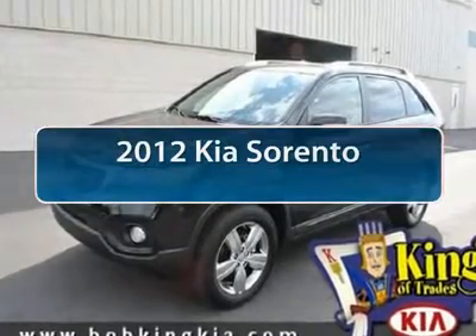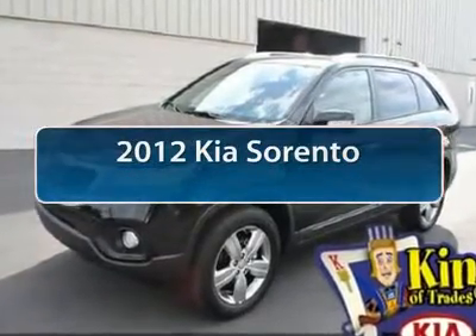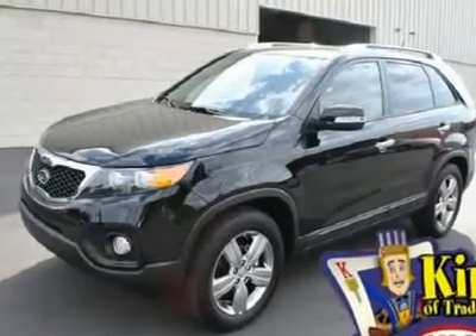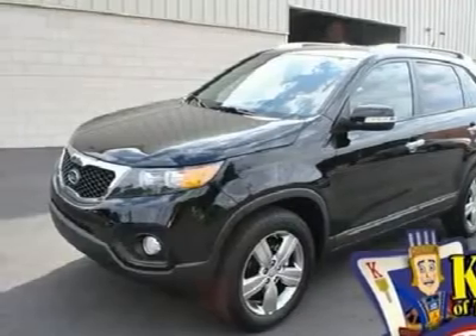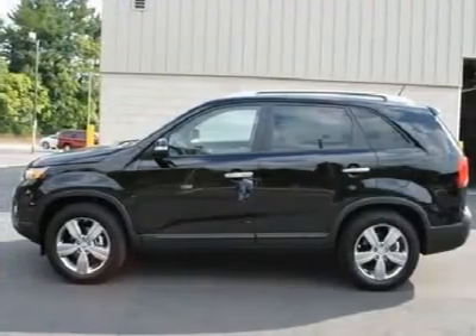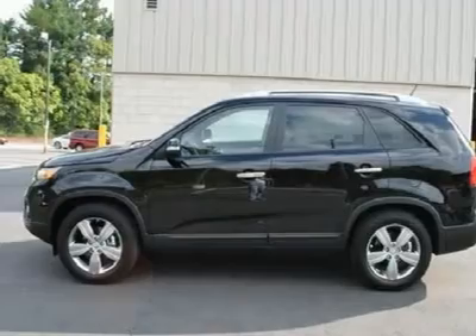The 2012 Kia Sorento is a comfortable riding, powerful, compact SUV loaded with impressive standard features. Take one look at its stylish, sleek design and you'll want to cross over to a Sorento.